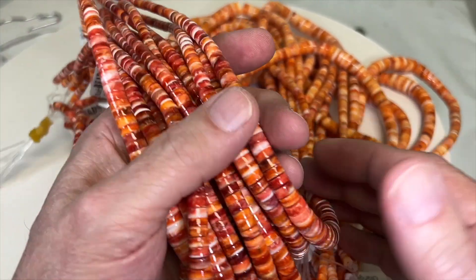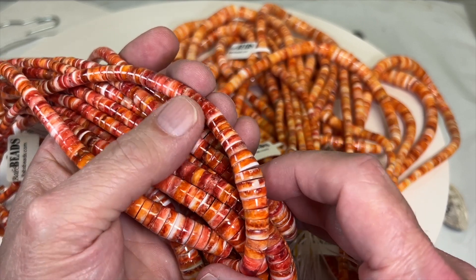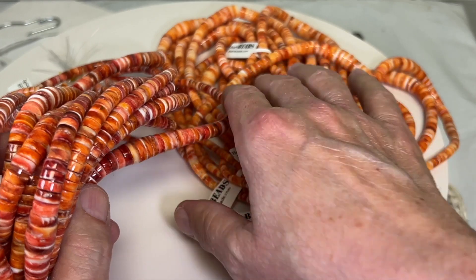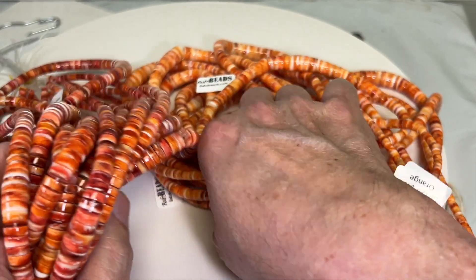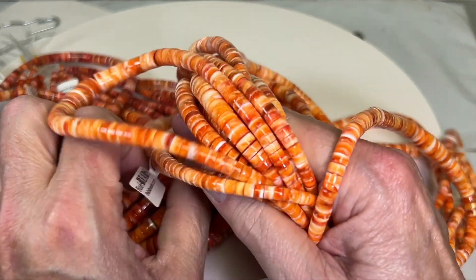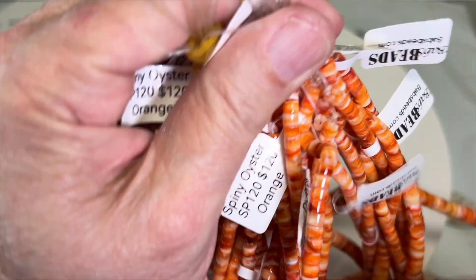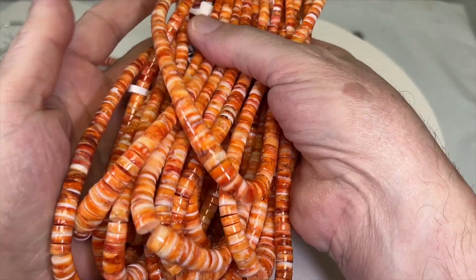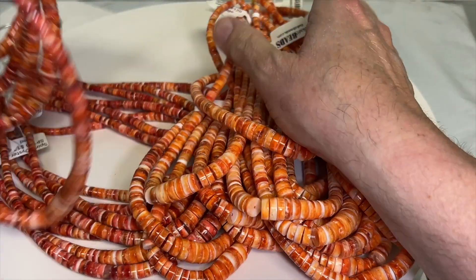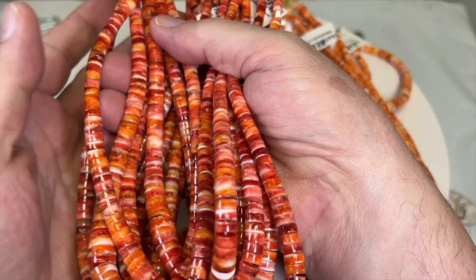Look how nice these are. That's the red — it's really an orange red, but you can see the difference. Here's the orange, and here is the red.